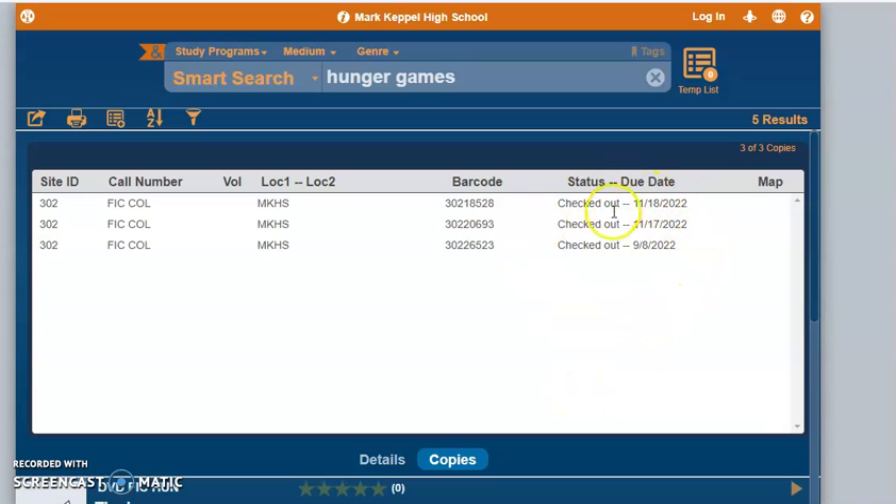All of the titles for Hunger Games are checked out, so I'll need to place a hold if I'd like to have this title. If there are other titles that I would like to have, I can also place holds on those, even if they're not checked out. The librarian will then pull those books for you and hold them behind the counter.